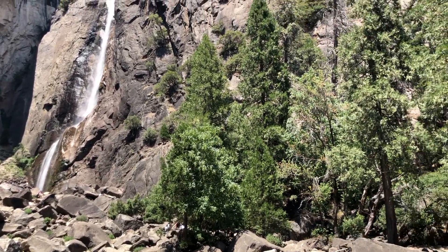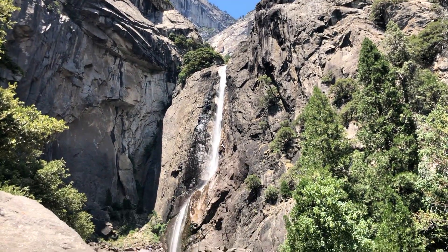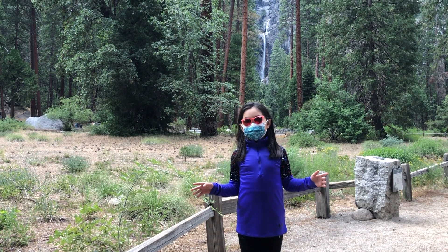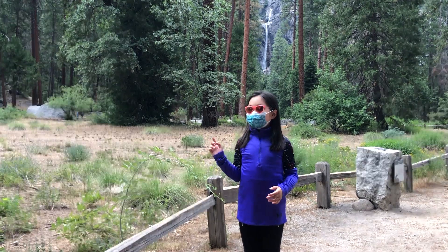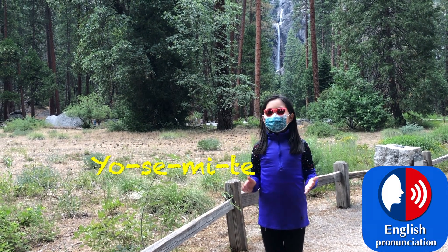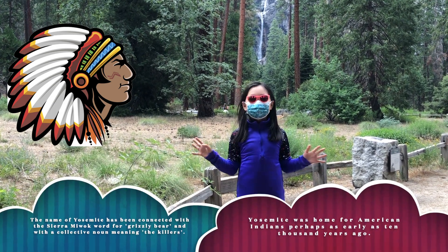I wonder if we can see a rainbow here. Turns out at this angle, we can't. Let's try a different spot. Yosemite National Park is a really good park, and its name has probably earned the respect of knowing how to be pronounced. Some people might say 'Yosemite,' but it's supposed to be 'Yosemite.' It's not originally an American name — it was created by the Indians, who put two words together and it ended up as Yosemite.